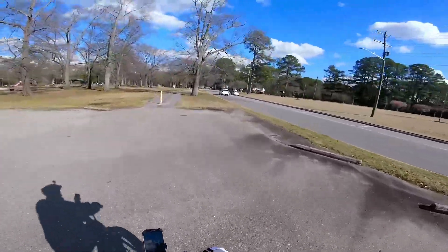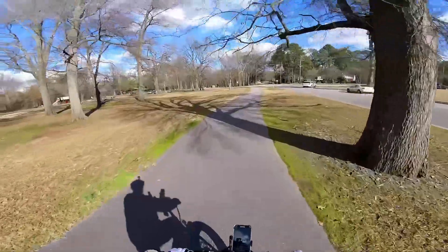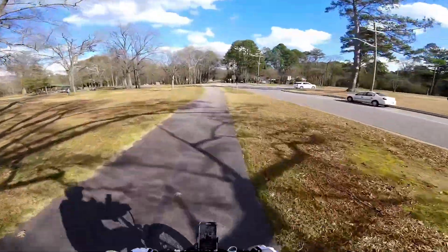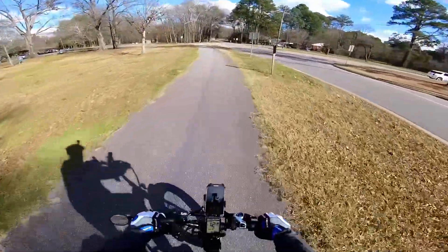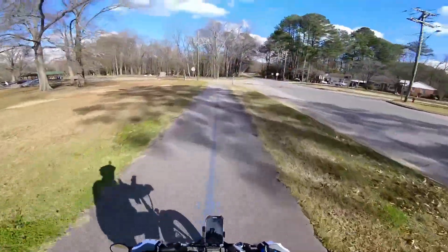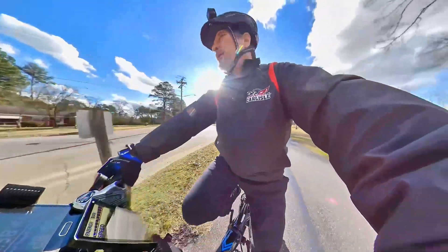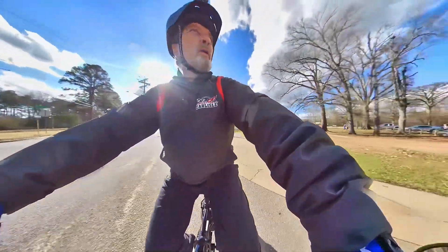Sunset Park and its tennis courts are off to my right. To my left are several picnic shelters and playground areas. I will be in PAS modes one and two while traveling this trail.